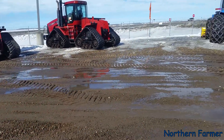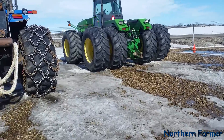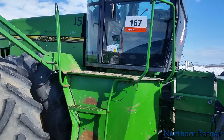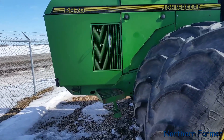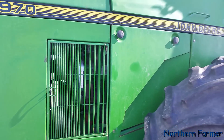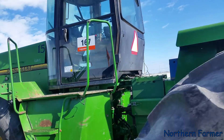Quad tracks, quad tracks — for all my John Deere fans. An 8970 — not a bad looking tractor. How many horsepower? 400 horse — there you go. Cheap horsepower. I'll say 40,000 for that one.